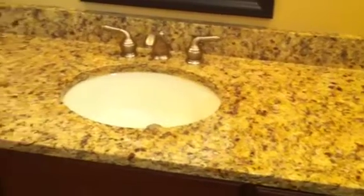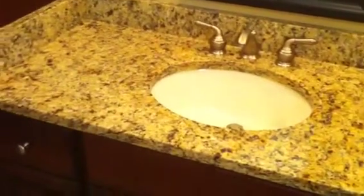This is Plunkett Residence. New bathroom remodel. Beautiful cabinetry, crown molding, and accent lighting.